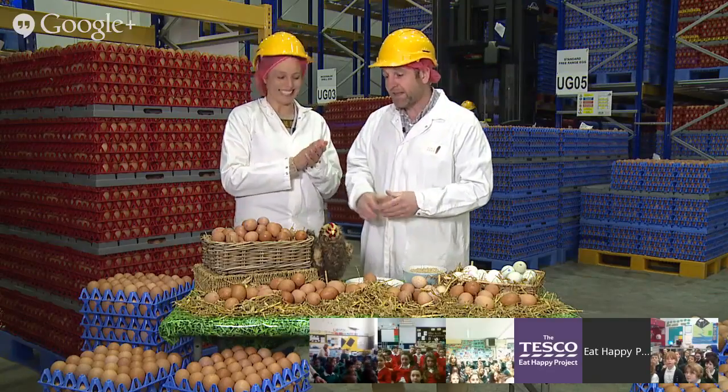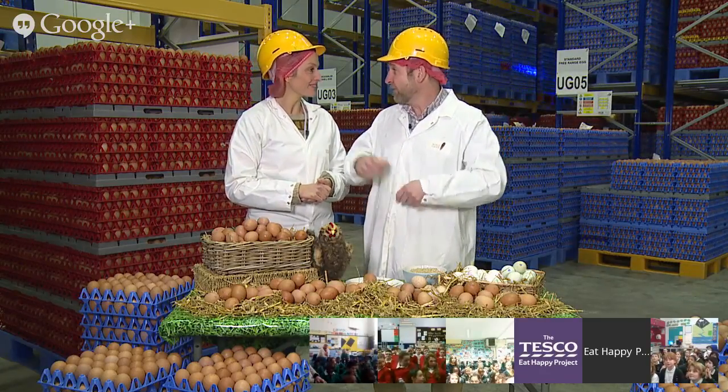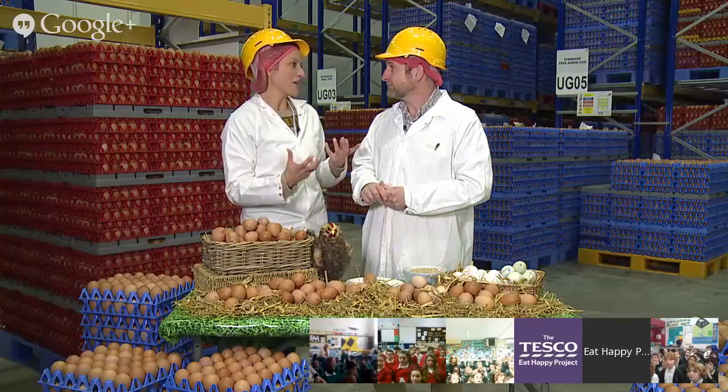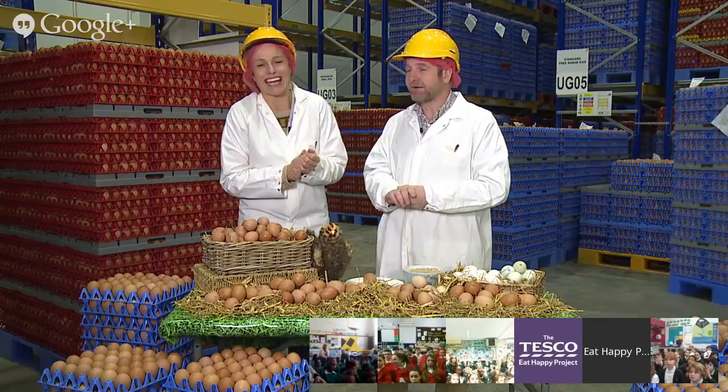Eggs are really important to us in the UK. They're fantastic food and you can use them so many different ways. We all know about fried eggs in the morning, omelettes and all that sort of stuff. They also get used in lots of different foodstuffs. Without eggs we wouldn't be able to eat a lot of our really tasty things like cakes and pies. Exactly — all that lovely home baking.